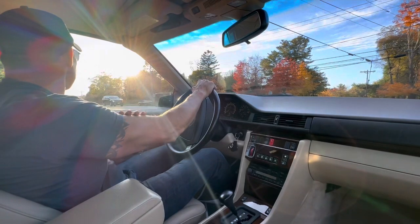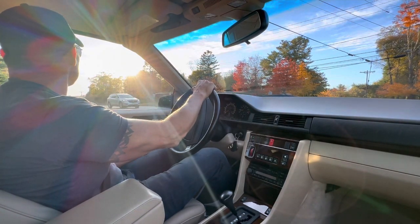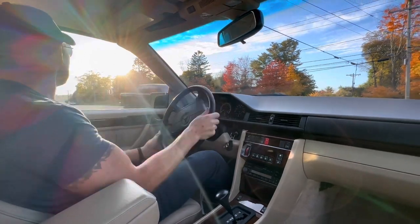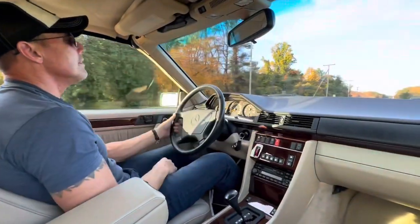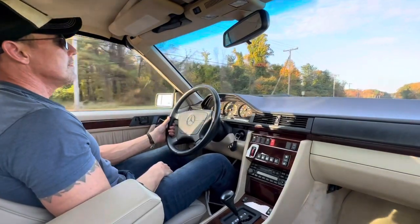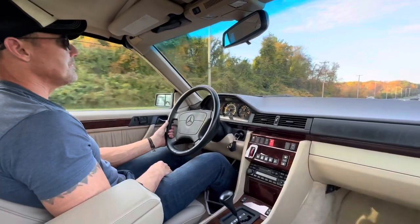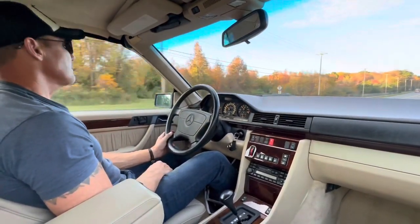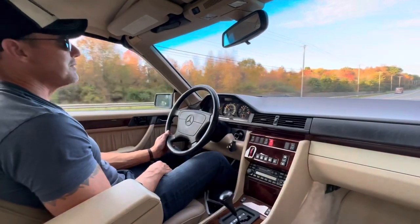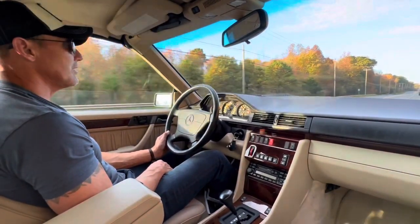We've got a nice straightaway here. Once I get a break in this traffic, I'll show you how it accelerates. There we go. Smooth straight-six engine, silky smooth shifts. I apologize — it's been a long day working on a couple of other cars.